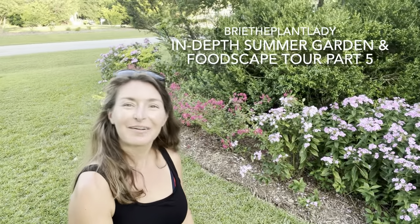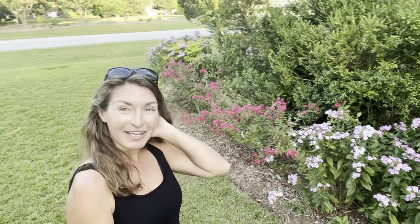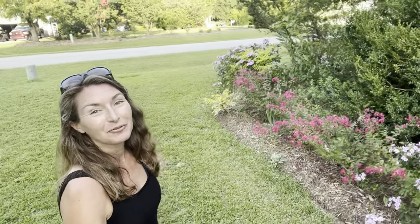Hi everybody! I'm Bree the Plant Lady checking in with another micro garden tour installation, starting out here in my roadside bed.